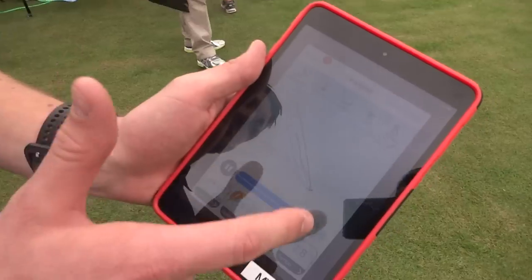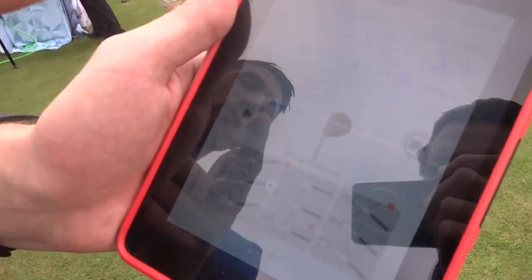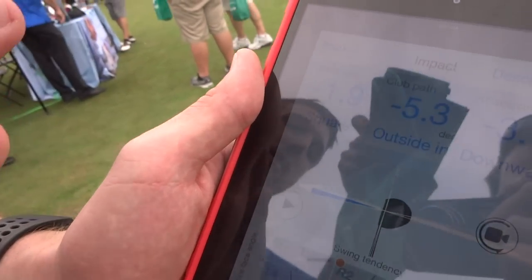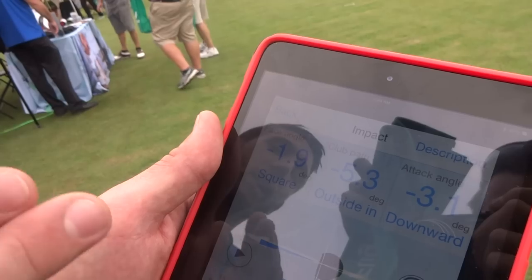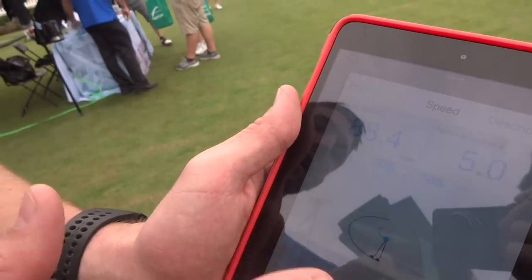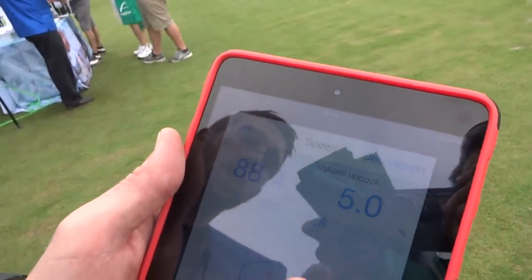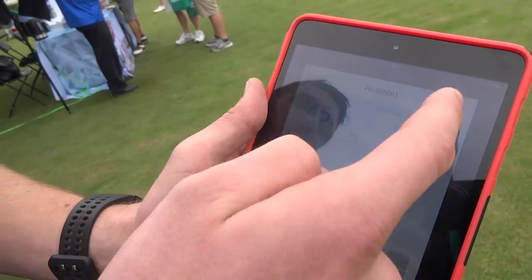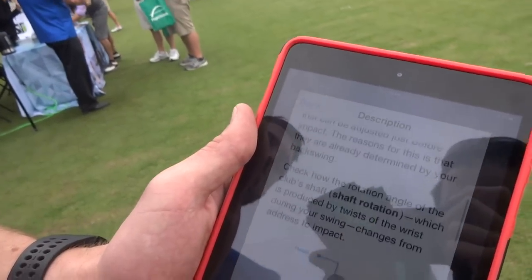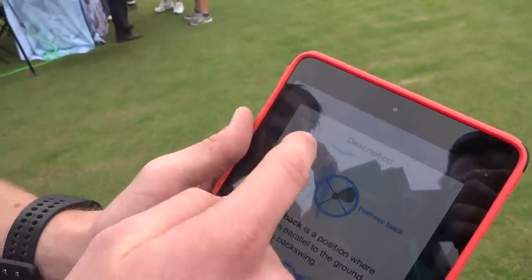So you can see here a 360-degree view of the swing. You can see how this guy's coming over the top, and it's very informative. We'll get the face angle — whether it's square or open — we'll see just how bad he's shanking it. We'll do the attack angle, estimated carry, club head speed. Natural cock is the last little whip of motion that you have on your swing with your wrists. The main thing is we have descriptions on all this stuff that can really help you figure out what you're doing and how you can improve your swing.